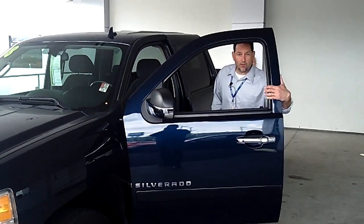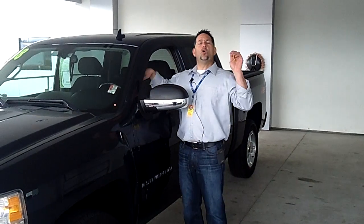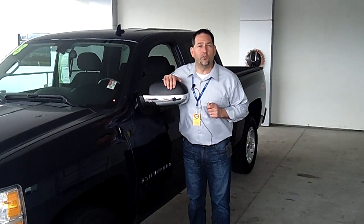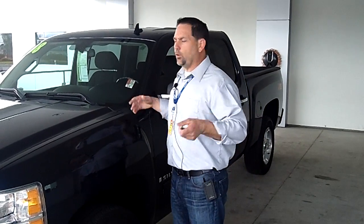This vehicle has 69,000 miles on it. So what that means is that at Sunset Chevrolet we're gonna give you a powertrain warranty for life with this vehicle, as well as a wonderful service department here at Sunset Chevrolet.